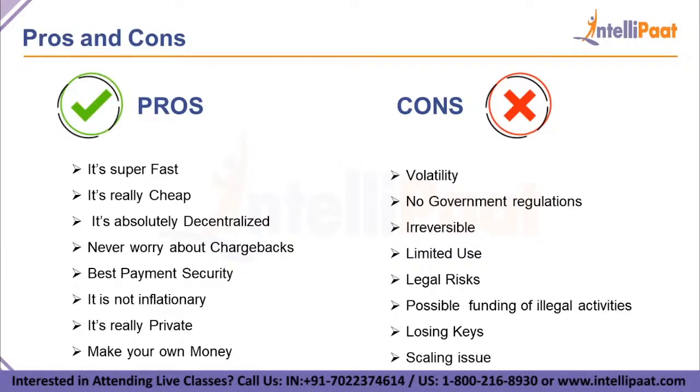Bitcoin provides the best payment security because transactions don't require you to give up any secret information — they use two-key transaction security: a public key and a private one. It is non-inflationary because only 21 million Bitcoins will ever be created under the original Bitcoin protocol. It's also really private — like having a clear plastic wallet with no visible owner: everyone can look inside but no one knows whose it is. Finally, you can make your own money — you can buy Bitcoins on the open market, or mine your own if you have the computing power.